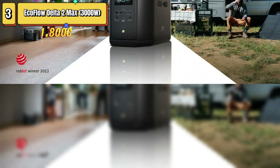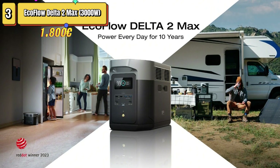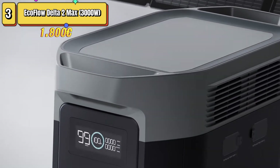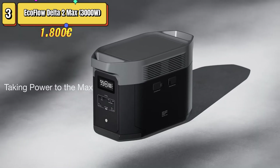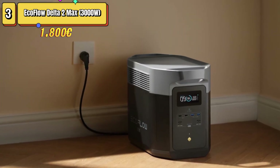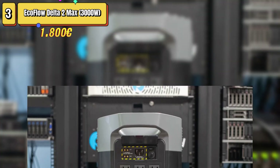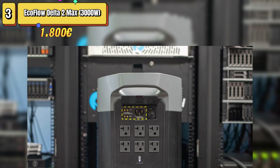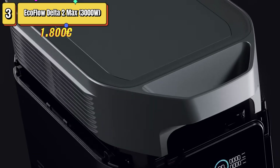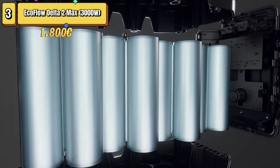The EcoFlow Delta II MAX is a portable power station that stands out for its incredible capacity of 2,048 watt-hours and maximum power output of 3,100 watts, while maintaining a weight of 23 kilograms that makes it somewhat less convenient to carry than other models. It is sturdy, with integrated handles on both sides for easy carrying, although the weight might make it uncomfortable to carry frequently. It features durable construction, perfect for outdoor use in harsher environments.